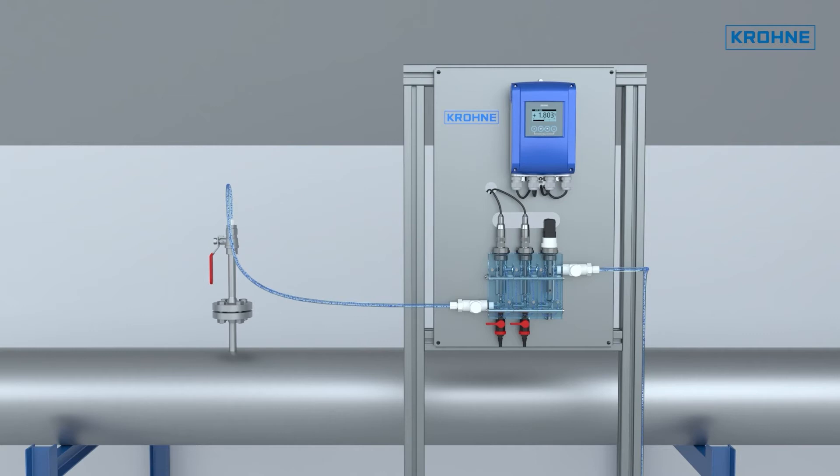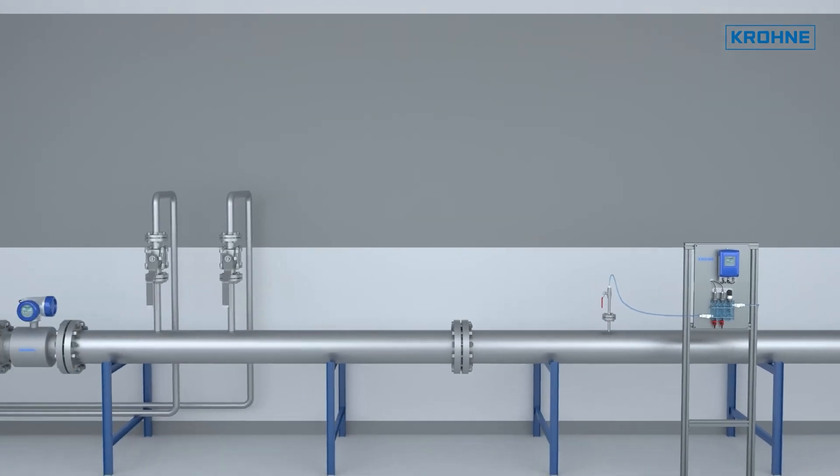In addition to measuring the free chlorine content, the pH value, the temperature or other parameters can also be measured in order to control the cooling operation effectively and safely.